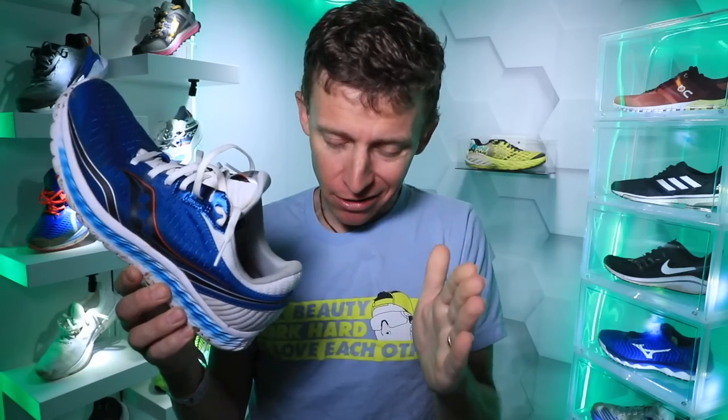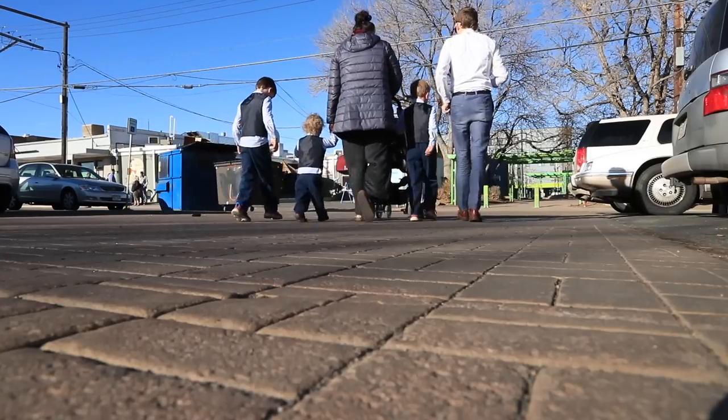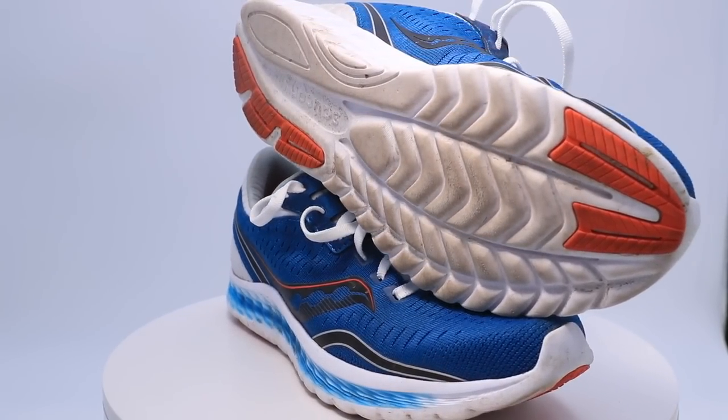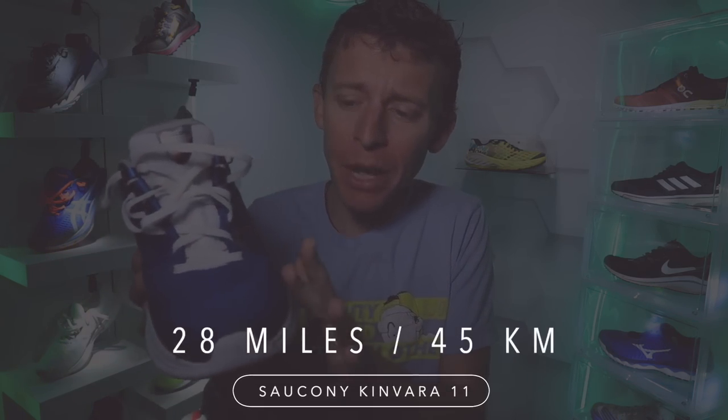That run was in the Saucony Kinvara 11s. Here's the deal — I just don't have time right now with life, the new baby, training for this marathon, running 120 miles a week. I just don't have time to do individual full review vlogs. So here's the Hoka Elevon 2, the Asics Nova Blast, the Asics Evo Ride — all three of these shoes are now past 50 miles. But the Saucony Kinvara 11, I believe we're sitting right at about 30 miles.